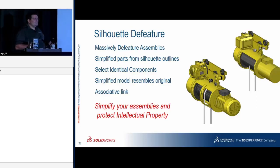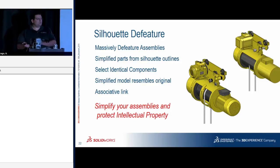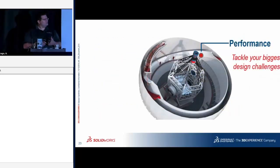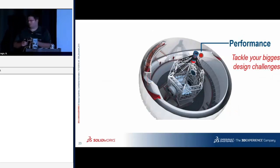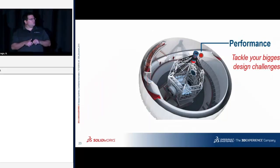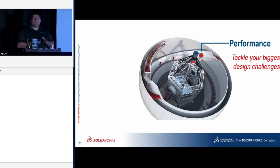Performance summary: the ability to offload display of your models to the video card with Kepler, Maxwell, Pascal, Volta, and Turing architectures. And being able to reduce file size by using the de-feature with a silhouette command. These are all things SOLIDWORKS is focused on for 2019.